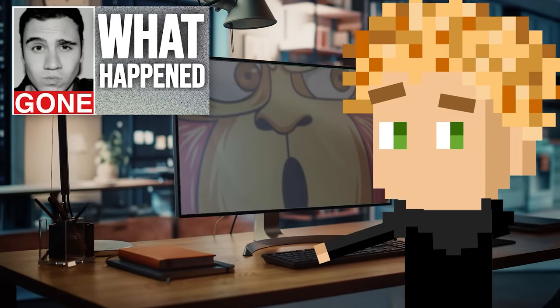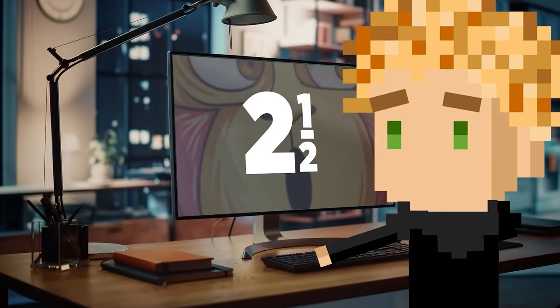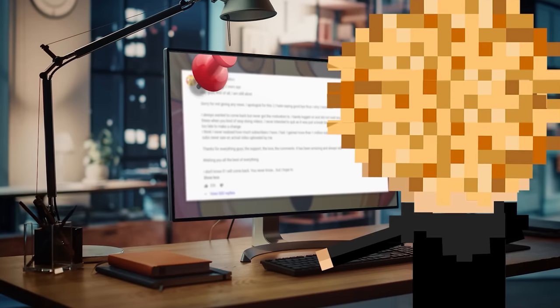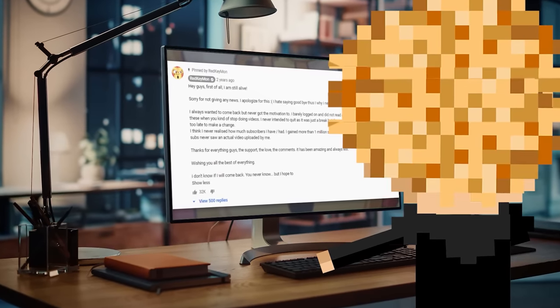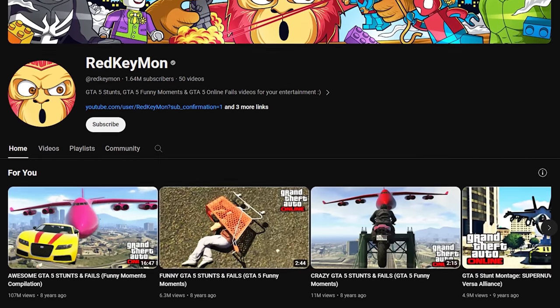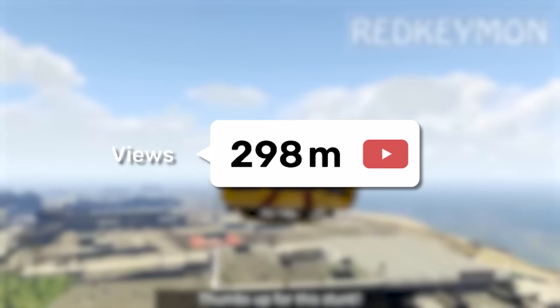In the last video I made on YouTubers who disappeared, I talked about a guy named Red Kimon — a huge gaming YouTuber who just randomly stopped uploading one day. I wanted to check his channel. Well, it turns out he still hasn't uploaded a video in eight years. This dude was making so much money, getting millions and millions of views per video, and he just randomly stopped. Wow.